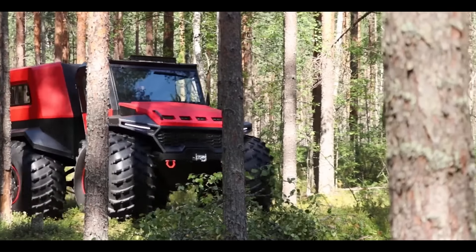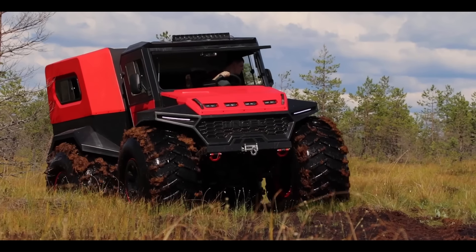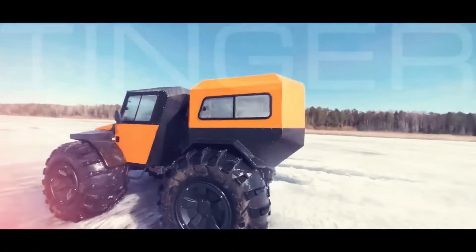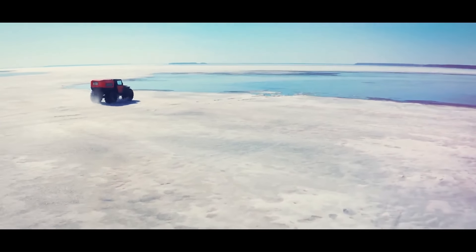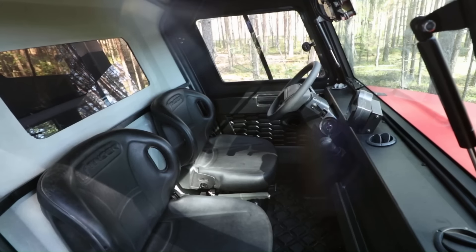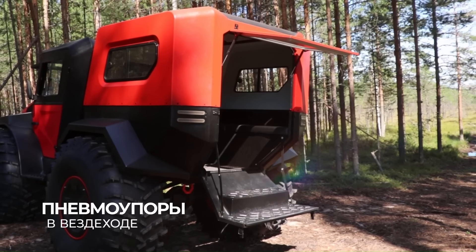The Tinger TF4 is a four-wheeled amphibious all-terrain vehicle designed for conquering challenging terrain and navigating extreme conditions. It's known for its impressive off-road capabilities, spacious interior, and comfortable amenities, making it a versatile choice for adventurers and explorers. The TF4 is powered by a four-cylinder turbocharged gasoline engine that produces 150 horsepower and 320 pound-feet of torque, providing ample power for navigating challenging terrain and carrying heavy loads.